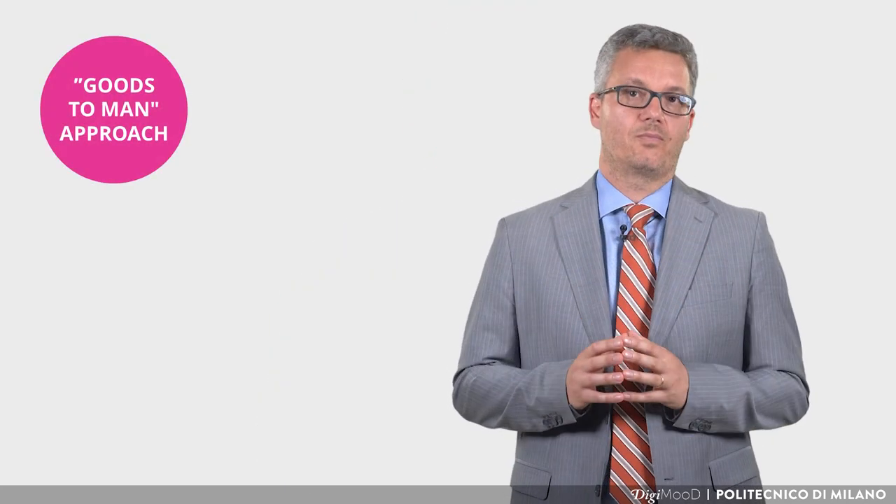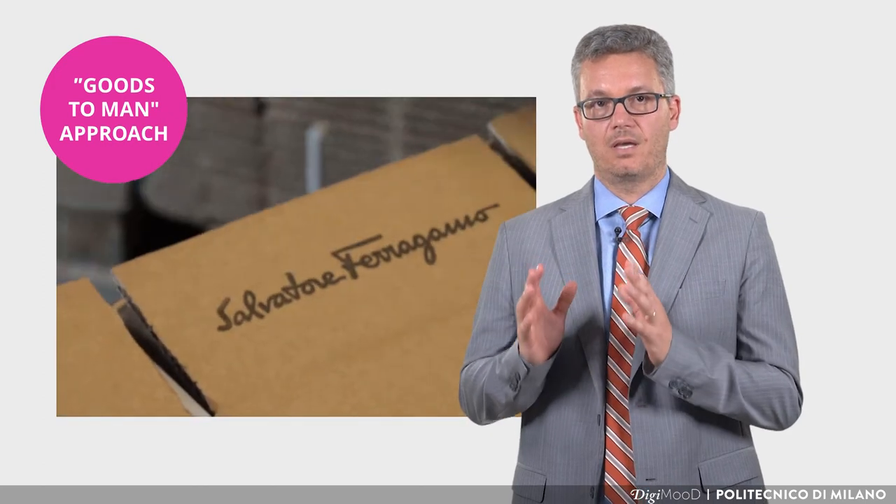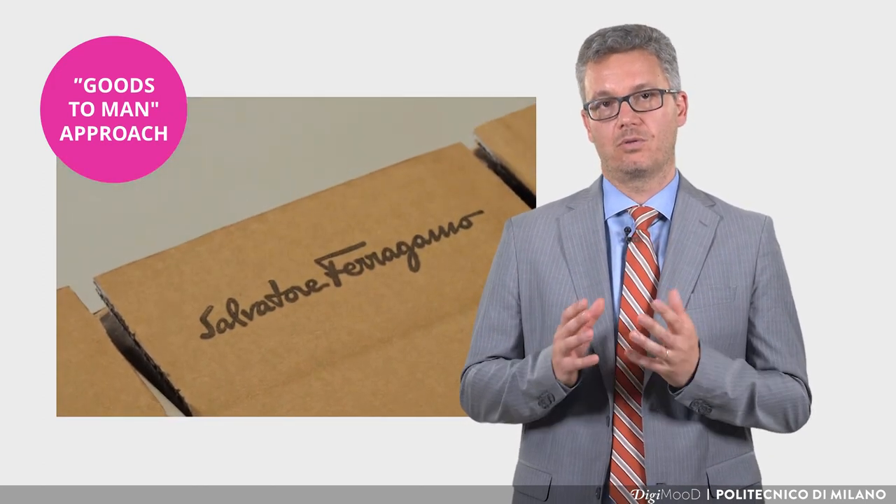In previous lectures, we studied different approaches to the design of a warehouse for the fashion industry. In particular, an approach that the most important companies in this industry are implementing is the goods-to-man approach. In this lecture, we want to analyze the implementation of this approach in the case of a leading company, Ferragamo, and its worldwide distribution center placed close to Florence.